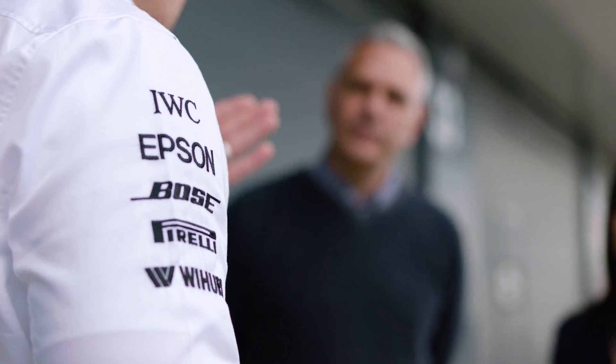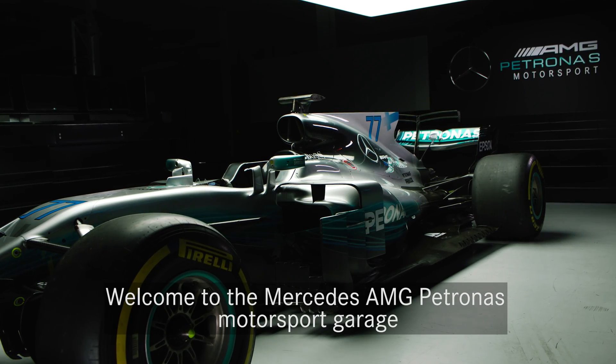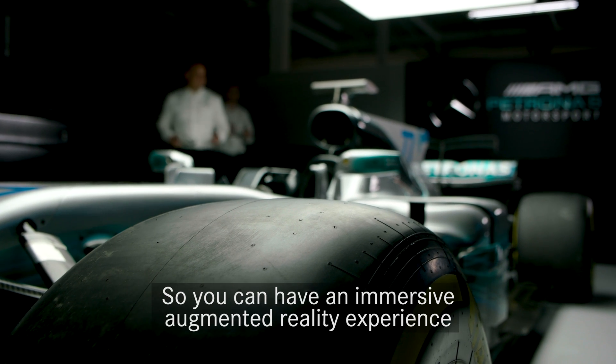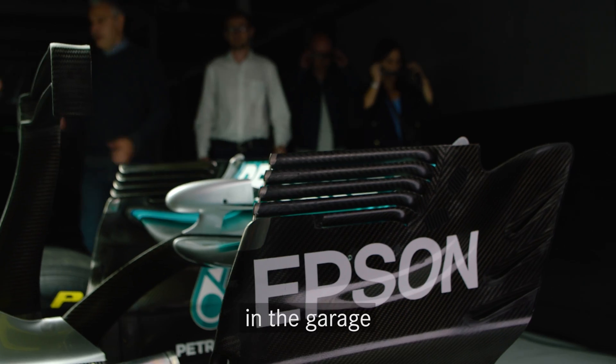I'm Justin. Welcome to the Mercedes-AMG Petronas Motorsport Garage. We're going to take you through the Bavaria experience so you can have an immersive augmented reality experience in the garage.